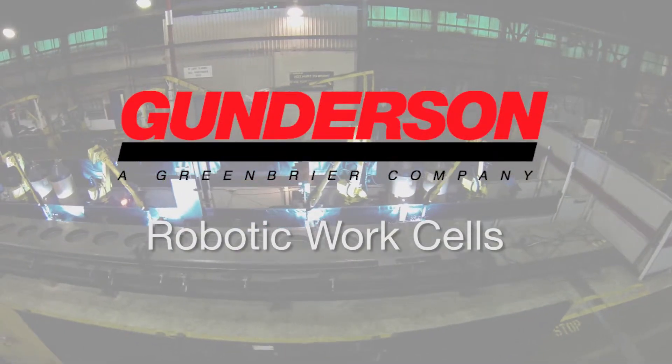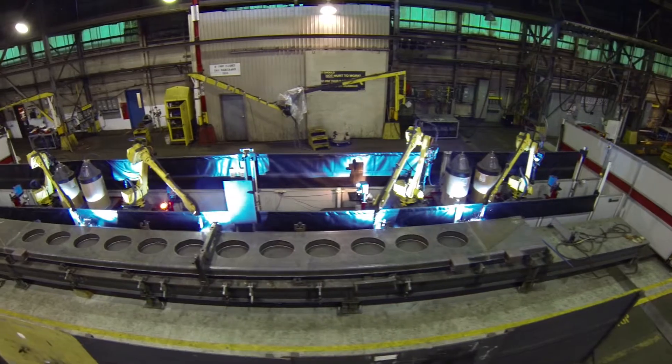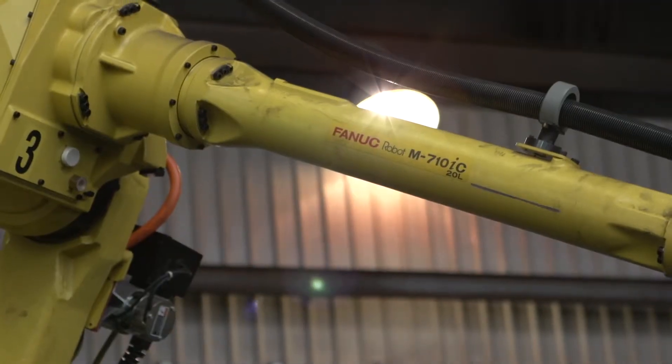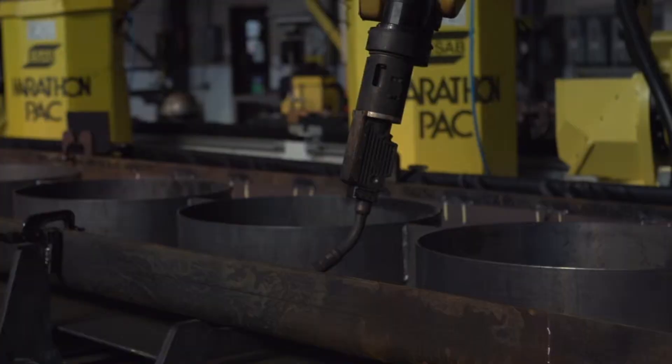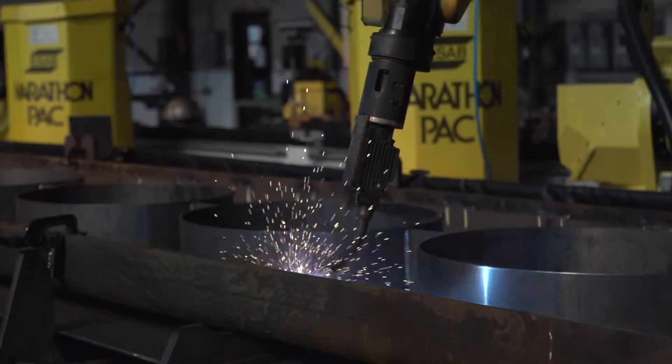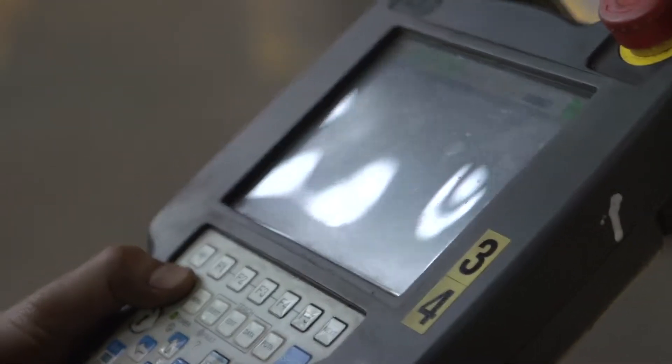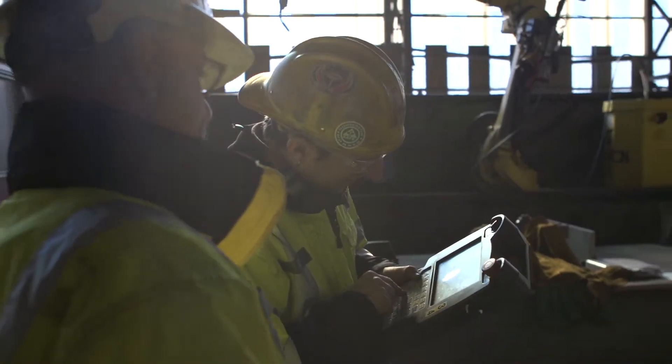Gunderson Portland recently installed three robotic work cells and a Whitney Plasma Burning and Punch Machine. This initiative aims to reduce labor hours on the Maxi 1 and Maxi 4 intermodal stack cars and should also result in weld quality improvements.